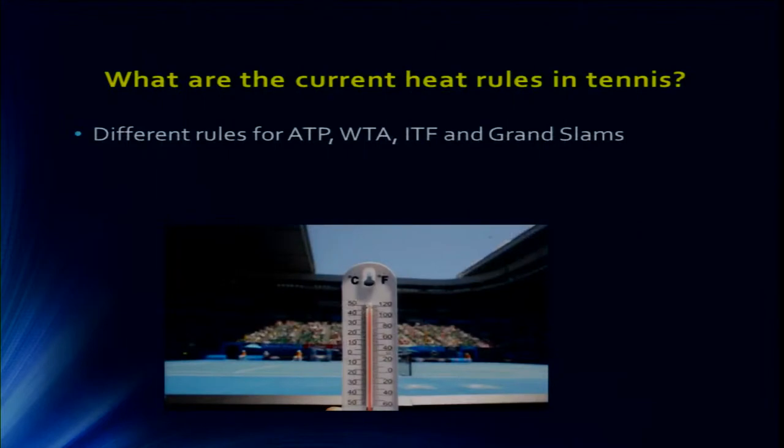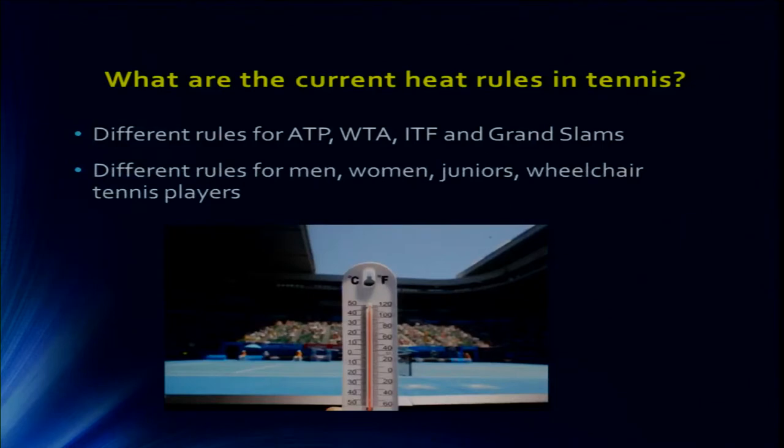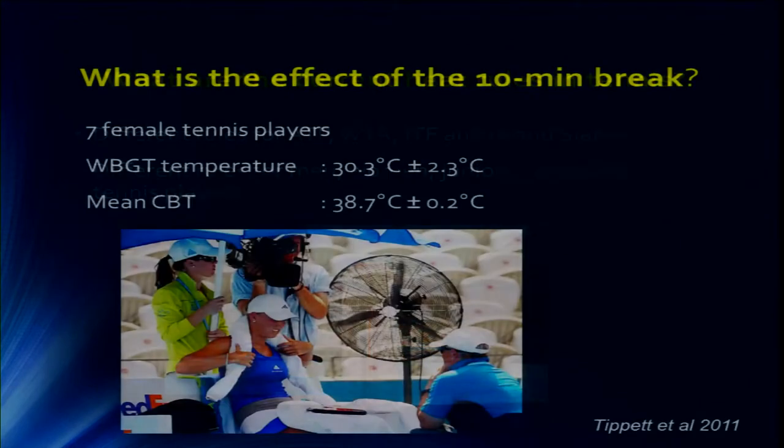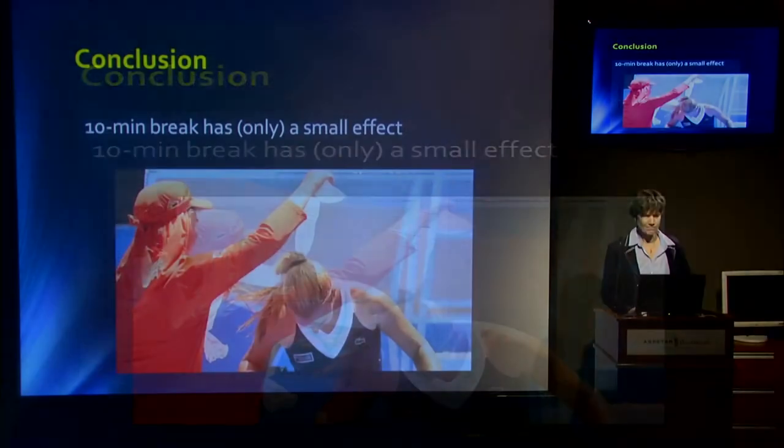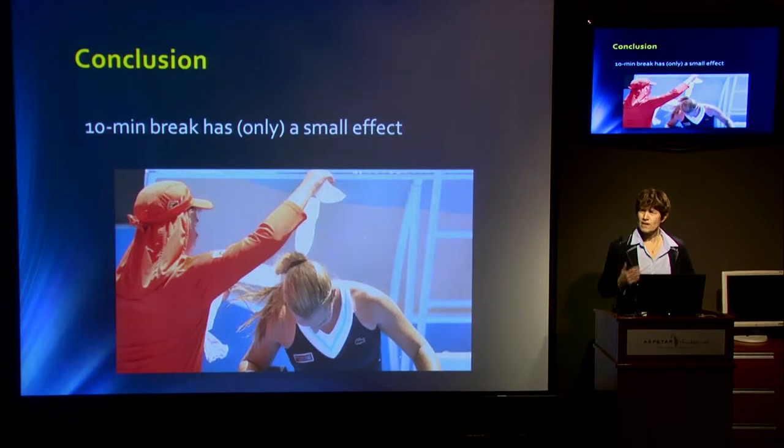The current heat rules differ for the ATP, WTA, and ITF, and are different for men, women, wheelchair tennis players, and juniors. Looking at the 10-minute break — what is the evidence and what effect does it have? The one study I found in the literature looked at seven female tennis players at a temperature of 30.3 degrees. The average drop was 0.25 degrees Celsius — highest for those with the highest temperature, and no effect for those with lower temperatures. So this has only a very small effect. Maybe we should look at additional or other measures to cool players on court — fans, more cooling mechanisms.